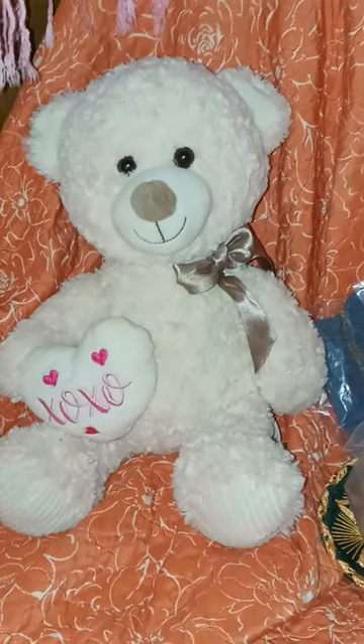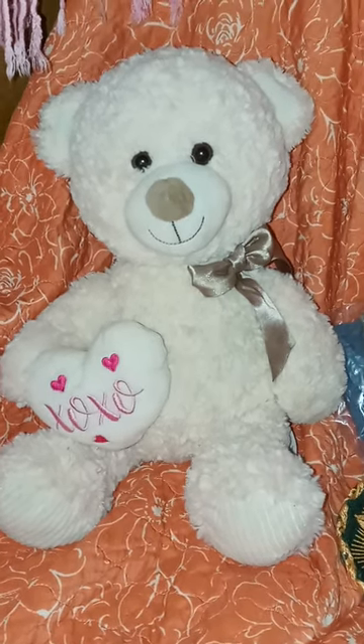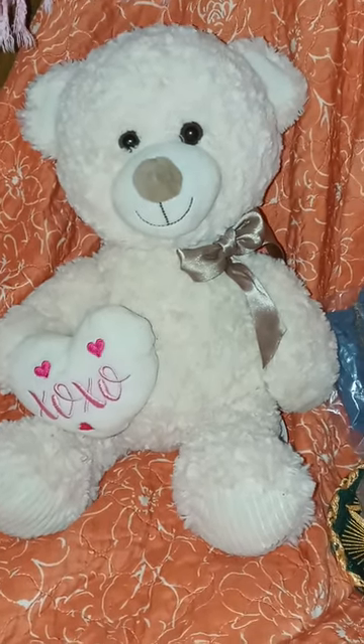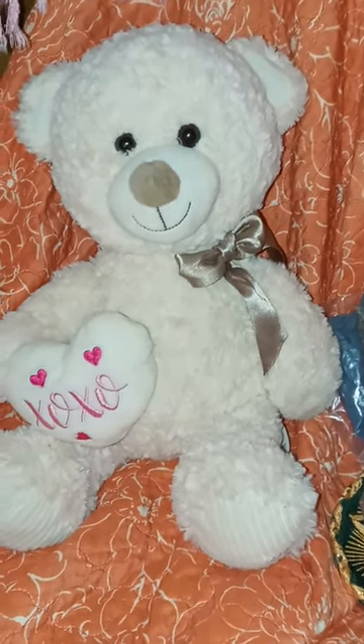Hi guys, welcome to my channel. Welcome back. Thank you for stopping by. I got a thrift store haul for my 18-inch dolls that I wanted to share with you.